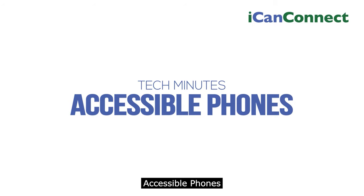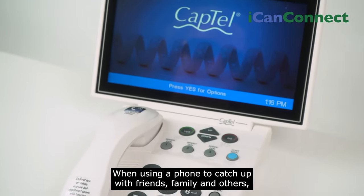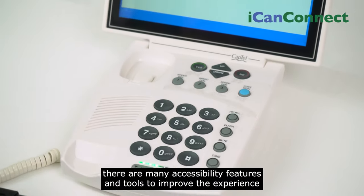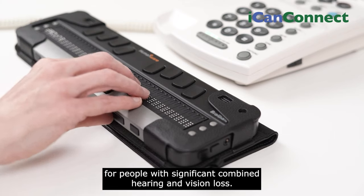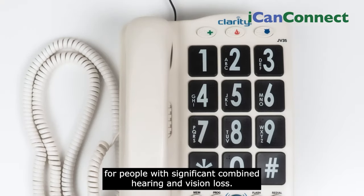Accessible Phones. When using a phone to catch up with friends, family, and others, there are many accessibility features and tools to improve the experience for people with significant combined hearing and vision loss.